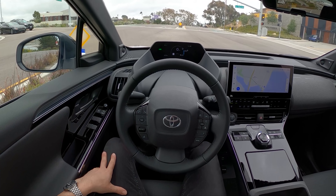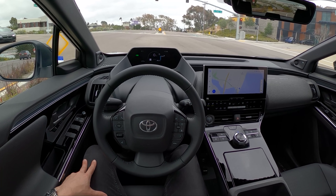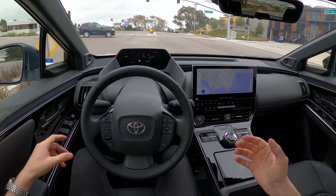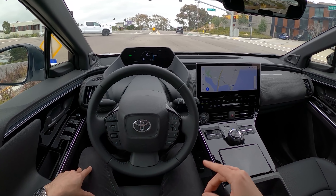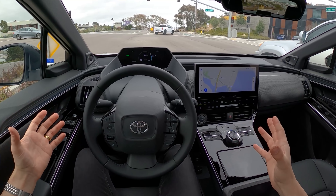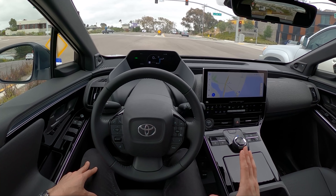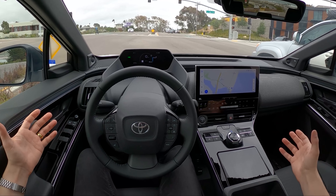Basically, all you need to know: this is Toyota's new electric crossover. BZ stands for Beyond Zero — their new nomenclature for their electric vehicles. 4 is the size of this vehicle, kind of similar to the RAV4. Sizing-wise, it's a little bit longer, lower, wider. And X — this is an SUV, it's a crossover.